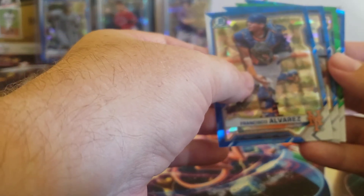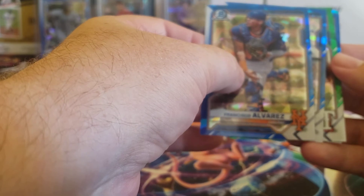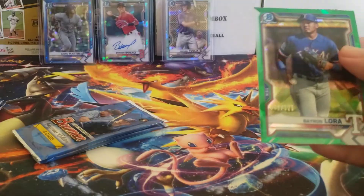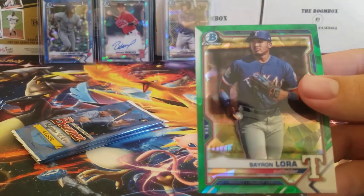There's another Michael Toglia! Oh, we got a green parallel — Jordan Walker... is it a First? It is not a First, it's a Texas Ranger. It's Byron Laura. And there's Michael Toglia out of 125.